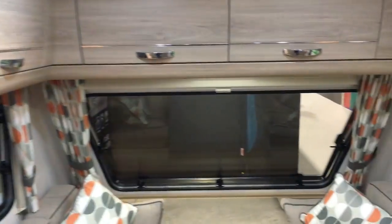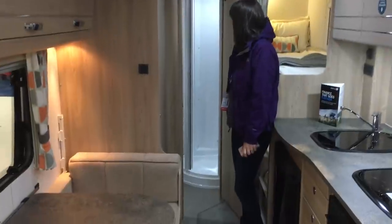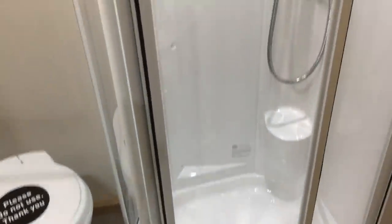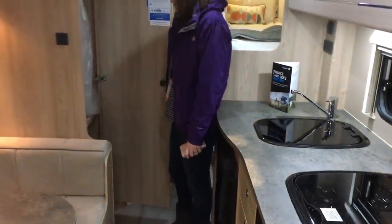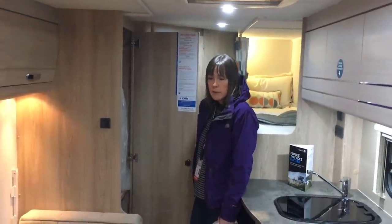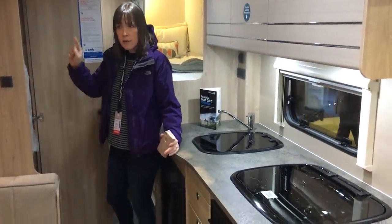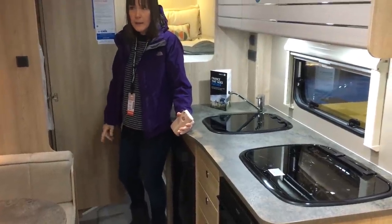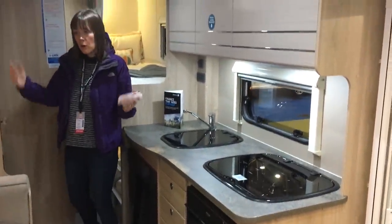So this is the Elddis Explore 586. Nice end bathroom, separate toilet and shower - we like that. A nice high shower. It's very light in here, it's not the most flashy stand but it doesn't feel dark. Walking into it, it feels like it's on a par with the Bailey pursuit but it feels a little smaller. The compromise is the storage - you can see straight away there's tonnes of storage, so that's your trade-off: it feels smaller but you've got loads of storage.